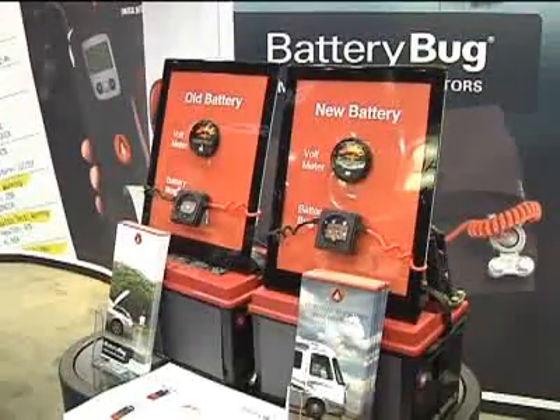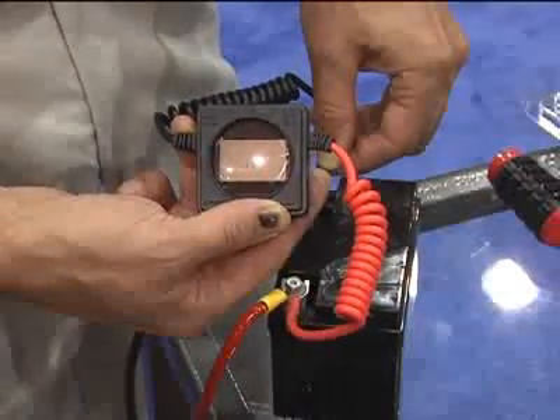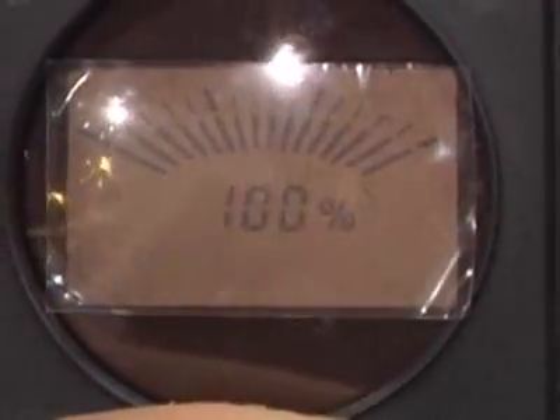Here's how it works. There are two technologies in there. One is for a starting battery — how well is the starting battery able to start the particular engine it's attached to? And the other is a deep cycle battery testing technology — how charged is a battery, and how much life is remaining? We can provide that information down to the percent life remaining.